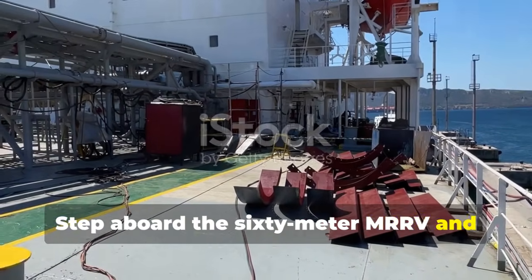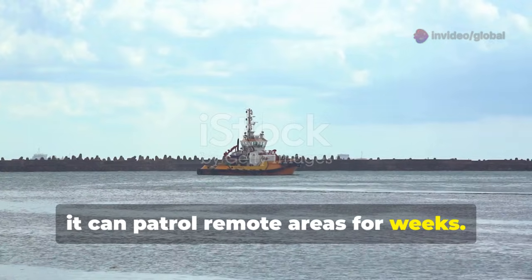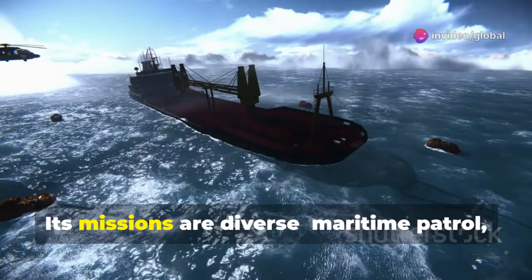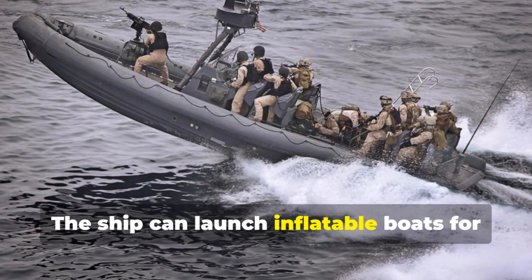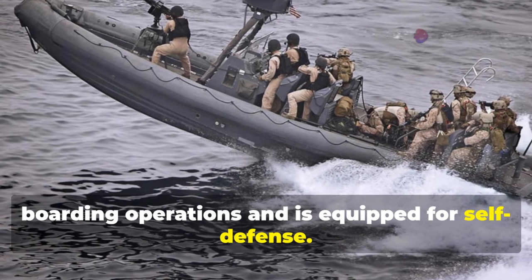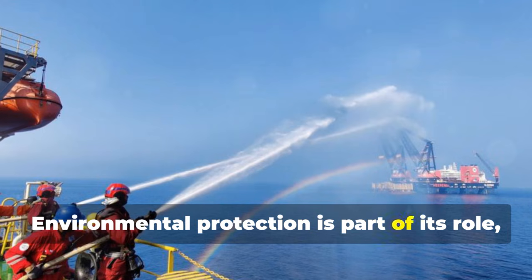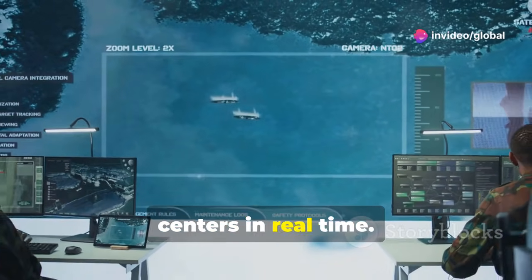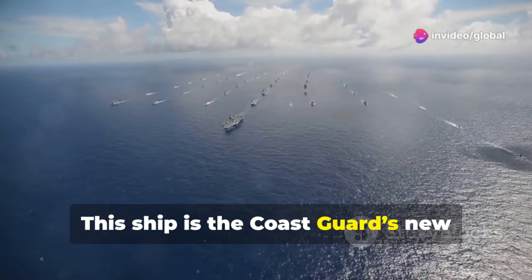Step aboard the 60-meter MRRV and you'll find a robust, advanced ship. With a top speed of 20 knots and long-range endurance, it can patrol remote areas for weeks. A helicopter deck extends its surveillance reach, while modern radar and communication systems keep it connected. Its missions are diverse: maritime patrol, law enforcement, search and rescue, and disaster response. The ship can launch inflatable boats for boarding operations and is equipped for self-defense. It's also a vital asset for humanitarian missions, delivering aid and conducting rescues during typhoons. Environmental protection is part of its role, with equipment for oil spill response. As a command platform, it coordinates with other ships and shore centers in real time. The MRRV is a nerve center at sea, gathering and sharing critical information. It's built for flexibility, ready for any challenge in Philippine waters. This ship is the Coast Guard's new multi-mission workhorse.